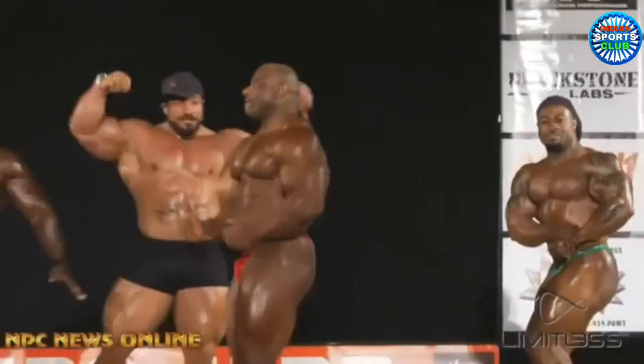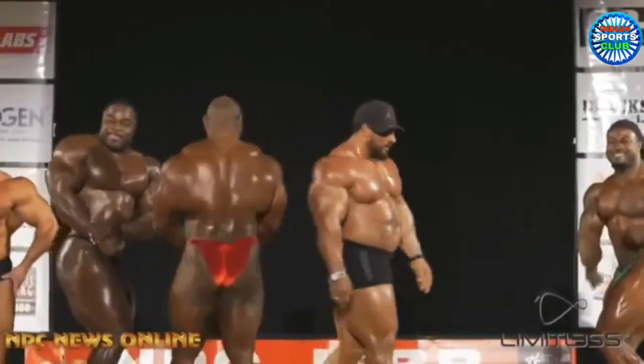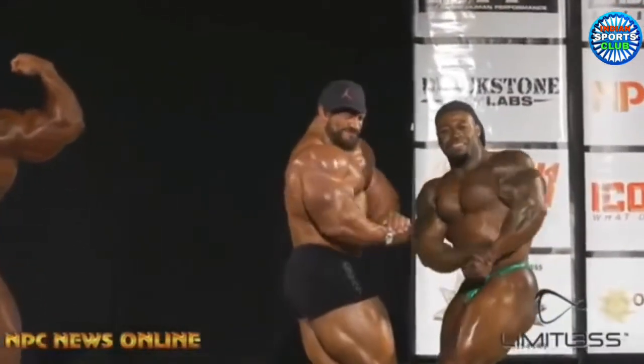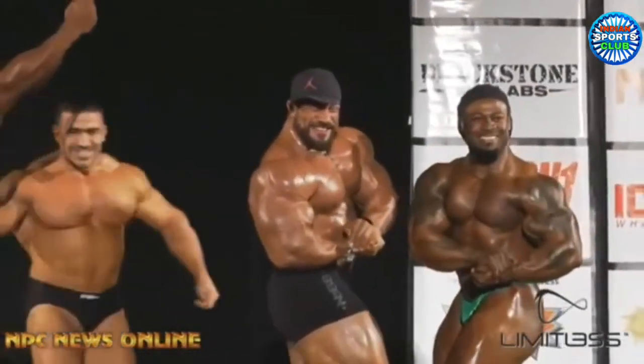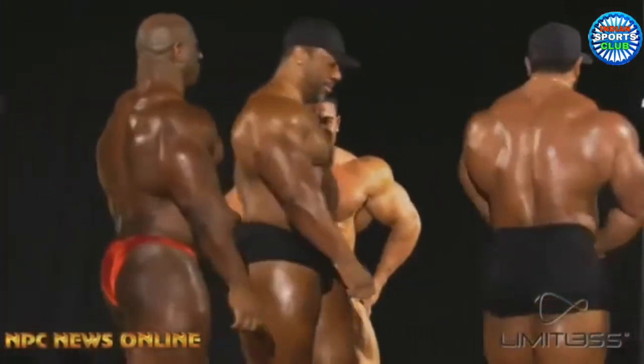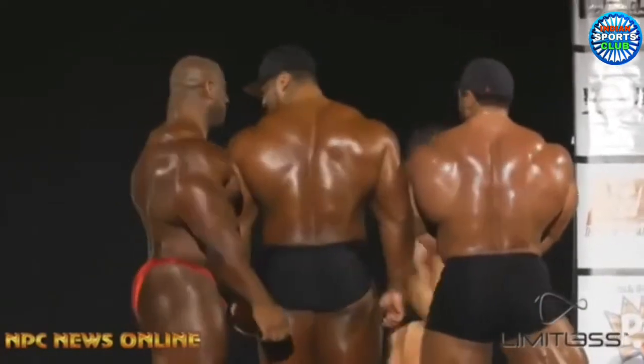Roly is always in this kind of shape when he's guest posing, nothing new here. Brandon though is looking awesome — he is in very good condition for the off season. But I really like Dexter. Dexter is looking improved from 2018, and if this was the show, he would win it.